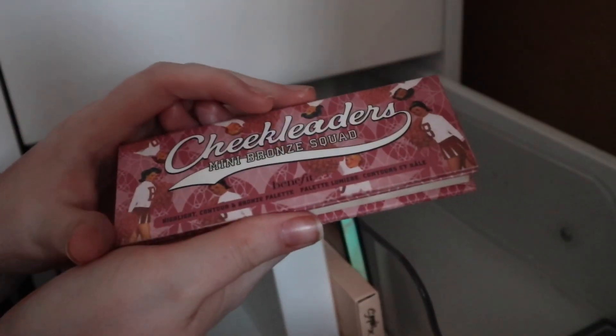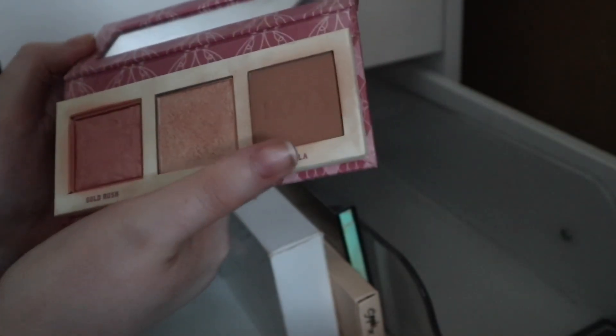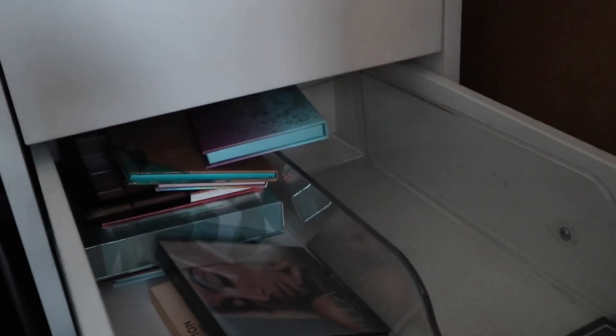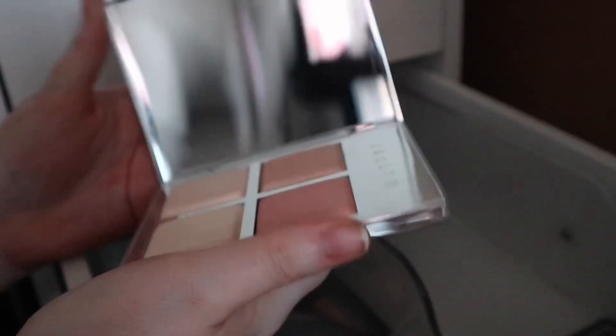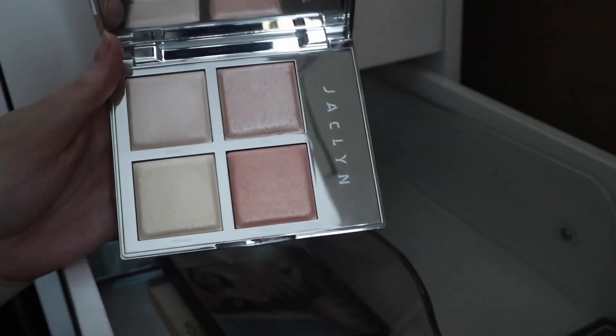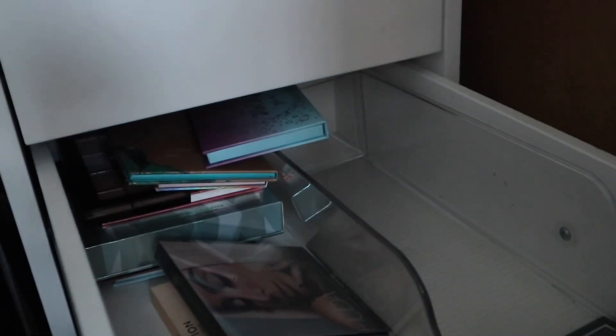We've got the Cheek Leaders Mini Bronze Squad palette, which has Cookie highlighter, Gold Rush blush, and Hula bronzer in it, but I keep it in my highlighter drawer. Then we have the Jacqueline Hill Flash highlighter palette — this is like my baby. It should be so expensive and I paid £27 for something that should have been £60. It is absolutely beautiful and one of my favourite highlighter palettes in this drawer.